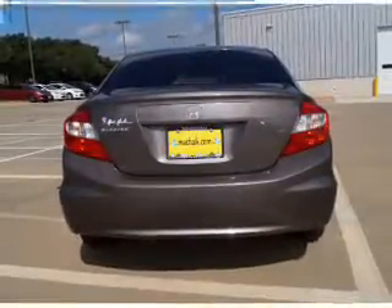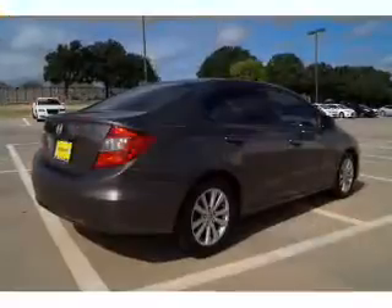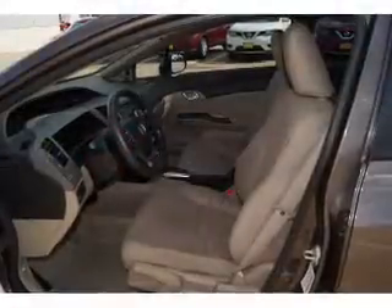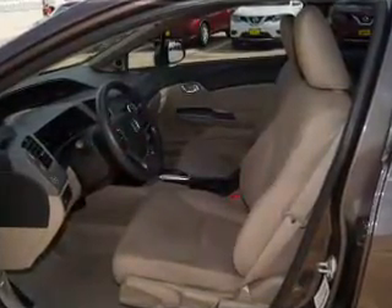Daytime running lights. Inside you'll find Bluetooth connectivity, an auxiliary input, steering wheel controls, curtain head airbags, front airbags, side airbags, side impact door beams, child safety locks, an adjustable tilt steering wheel, and iPod integration.